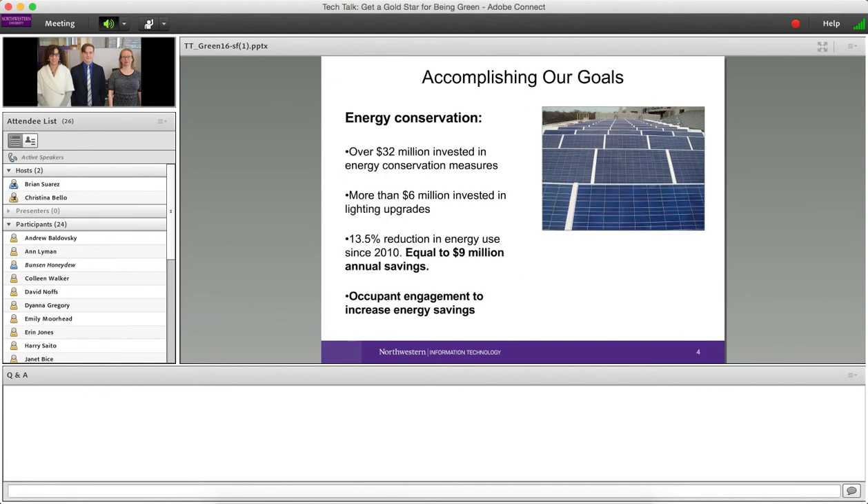We've already done quite a few things to get Northwestern moving toward achieving sustainability goals. The university has invested more than $32 million in energy conservation measures, including more than $6 million in lighting upgrades to more energy-efficient lighting. Just since 2010, we've achieved a 13.5% reduction in energy use, which comes to about $9 million in savings every year on energy bills for gas and electricity.